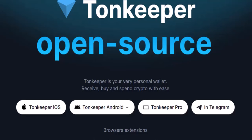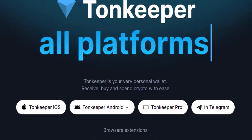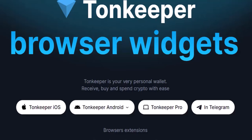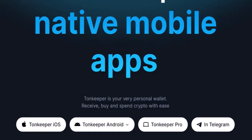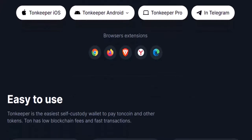Why are gas fees a pain? Just like any highway, the TON blockchain needs resources to function smoothly. These resources come in the form of computing power and storage. To ensure smooth operation and prevent spam, users typically need to pay a small fee when they interact with the network. This fee, known as a gas fee, is usually paid in the blockchain's native currency — in TON's case, it's called TON Coin. The problem is gas fees can be unpredictable and fluctuate depending on network traffic, meaning you might have enough crypto to buy that NFT but not enough to cover the gas fee to complete the purchase.